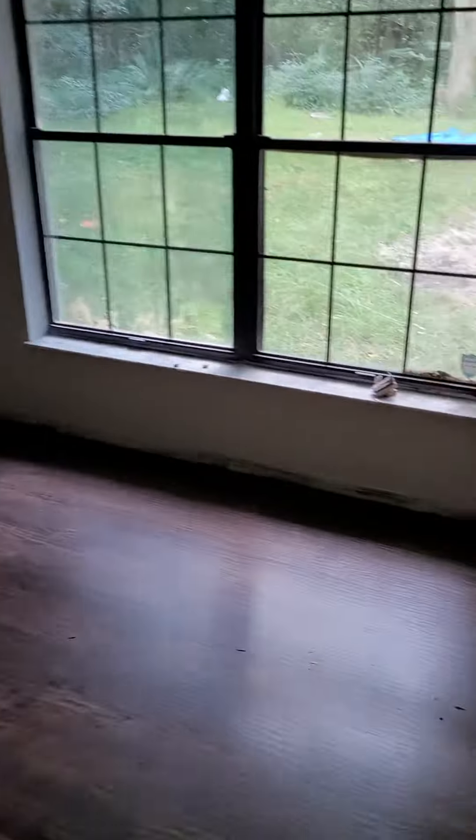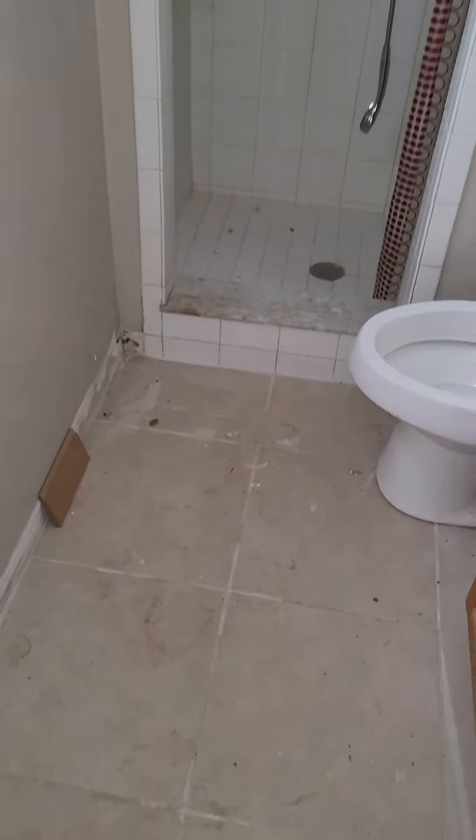Ceiling taken down. This looks painted and painted. Base port still to be done. Bathroom changed out. Flooring.